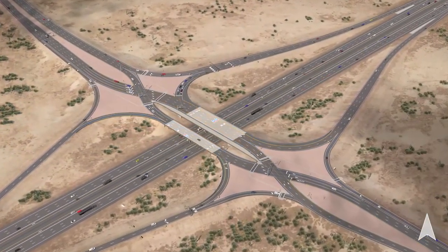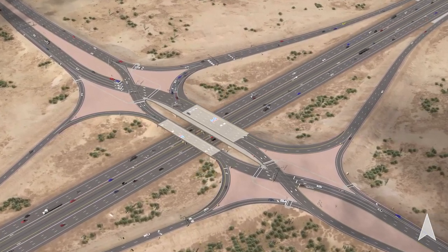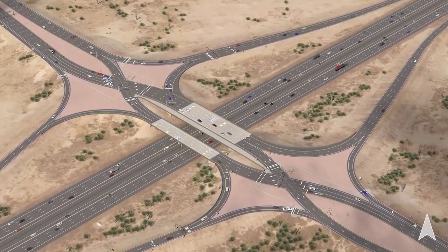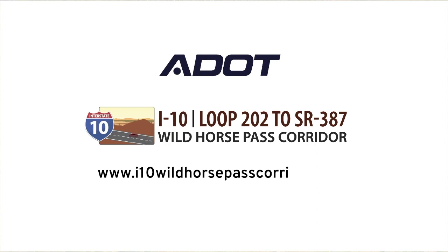We are excited to propose this new interchange configuration to the corridor users, along with the improved operational safety benefits associated with this modern DDI design. For more information about the I-10 DDI interchange designs at SR 347 Queen Creek Road or Wild Horse Pass Boulevard, please visit www.i10wildhorsepasscorridor.com.